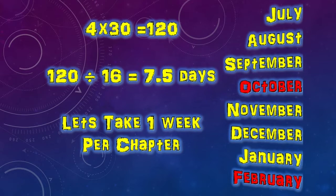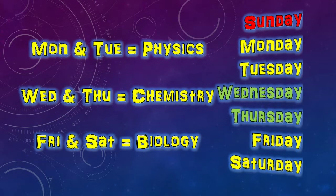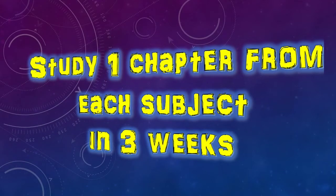Studying the same chapter for a long time becomes boring, so here is my suggestion. Monday and Tuesday you can study one subject — be it physics, chemistry, or biology. Wednesday and Thursday the second subject. Friday and Saturday the third subject. And one day you can give to another subject. As I mentioned, seven days for one chapter, and we are giving two days per subject per week. So in three weeks we have to complete one chapter each of physics, chemistry, and biology. Study science for six days in one week and on the seventh day give that time to another subject.